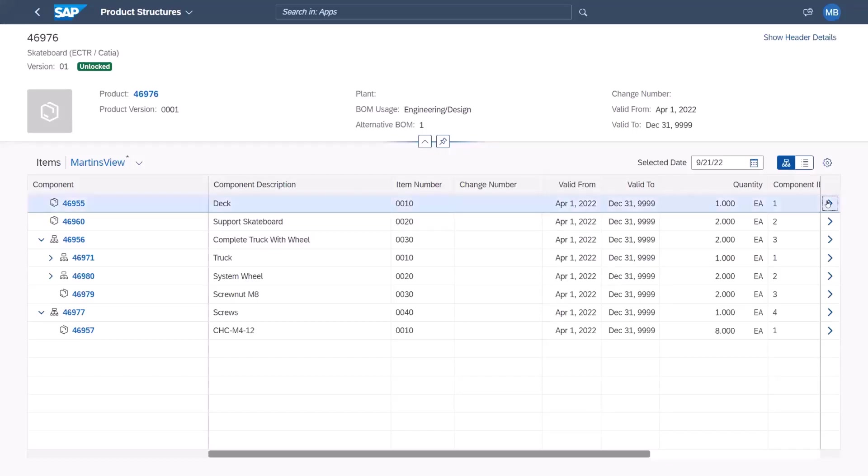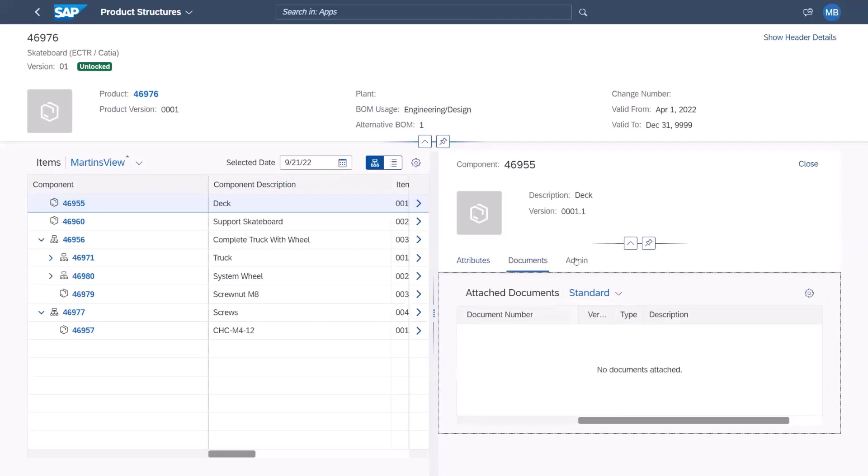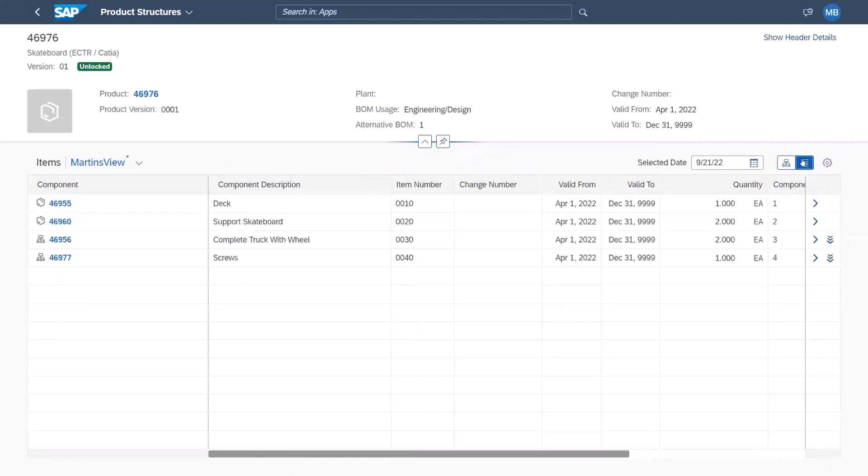If I go to an item, I can go to the product page and get an overview of versions — for example, minor versions. I can lock this version and see data coming from the backend. Everything is of course customizable. Visualization is an important topic, and in one of the next releases you'll get thumbnails and 3D visualization as well. At the BOM item level you can see attributes, and attached documents.